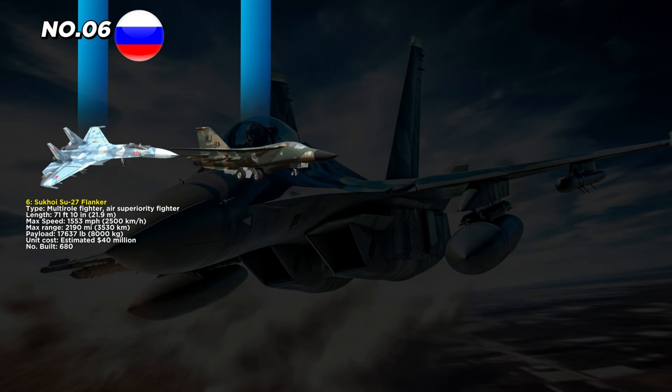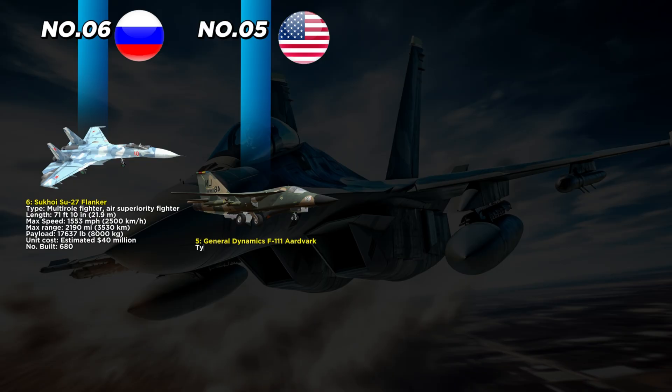Known for unmatched agility, it could perform extreme maneuvers like the Pugachev Cobra — flipping nose-up in midair to outsmart opponents. The Flanker was a major export success, influencing fighter designs in countries like China and India.